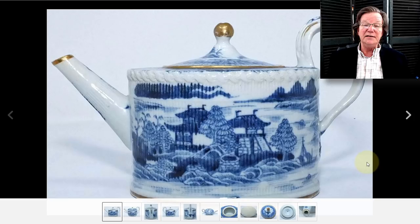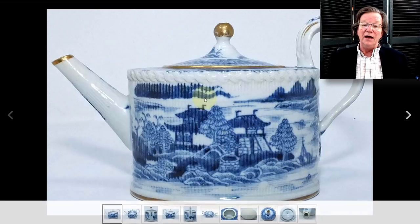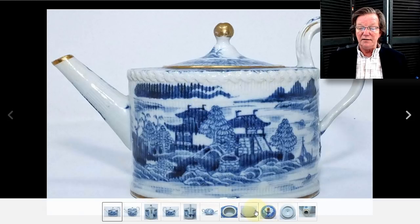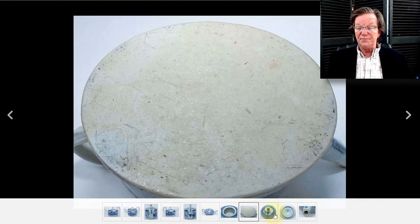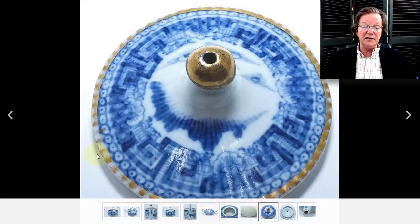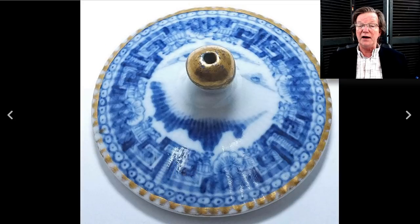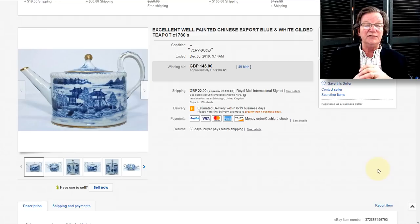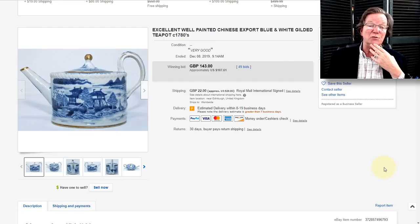Over to the export teapot — unusual because it had vertical molded ribbing on it, colored in, with almost a Vitruvian scroll running around the rim up top. Here's the bottom and the lid — nicely done, gilding in pretty good shape. The ribbing was unusual. It ended up going for just $187, which I think is pretty reasonable. It almost looked at a glance like one of the English ones, and that may be why people stayed away.